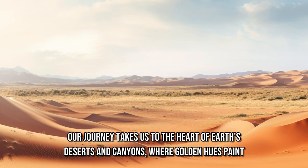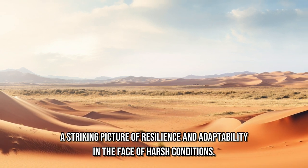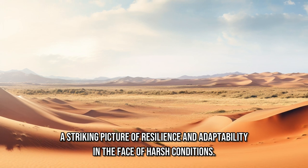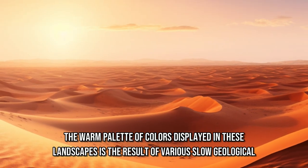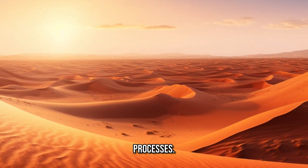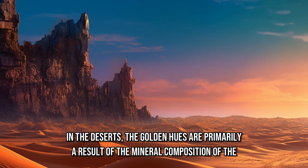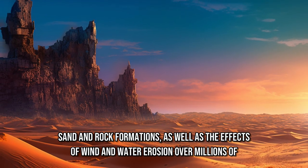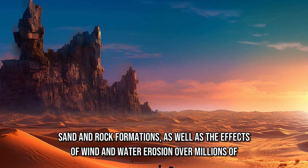Our journey takes us to the heart of Earth's deserts and canyons, where golden hues paint a striking picture of resilience and adaptability in the face of harsh conditions. The warm palette of colors displayed in these landscapes is the result of various slow geological processes. In the deserts, the golden hues are primarily a result of the mineral composition of the sand and rock formations, as well as the effects of wind and water erosion over millions of years.